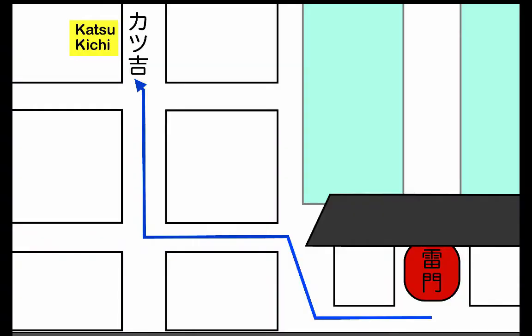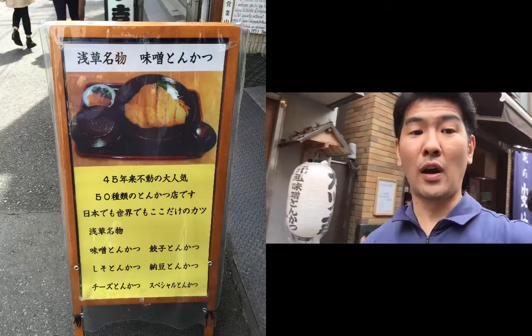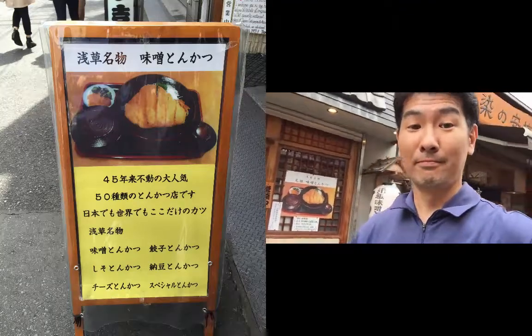Please give it a try. Mata ne! Something I almost forgot to mention is their Miso Katsu is what they're famous for. They have a 45-year run on this Miso Katsu. So if you have the chance, give it a try.